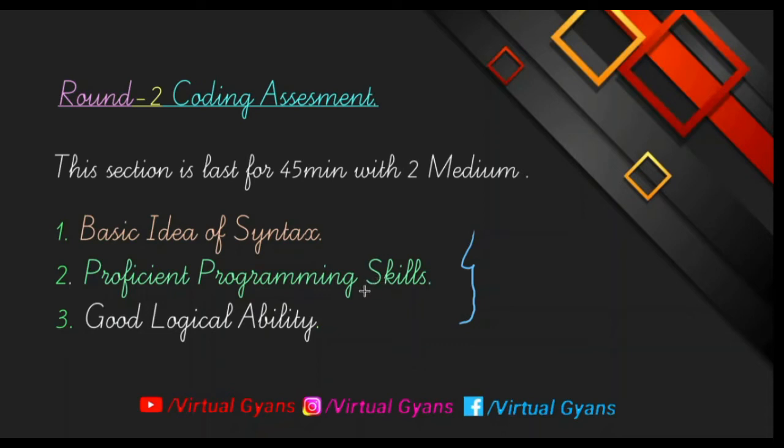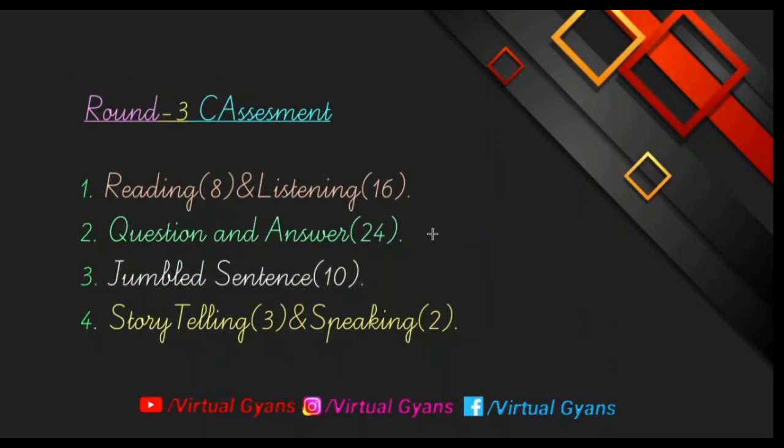Apart from programming skills, you also need good logical ability. For developing programming skills and logical ability, you have to solve as many questions as possible in a competitive environment. You can go through the GFG website, HackerRank, and other platforms.